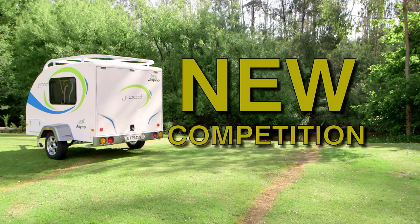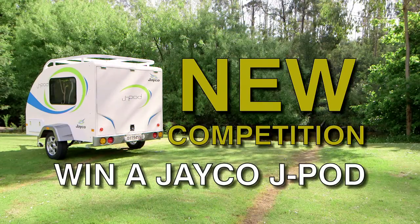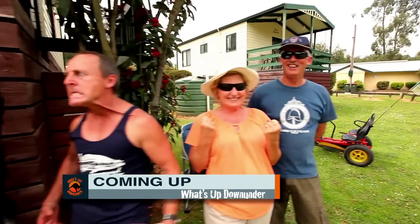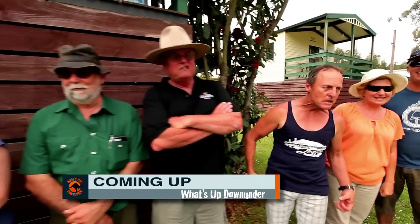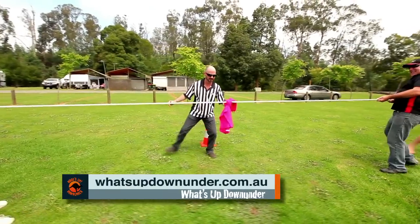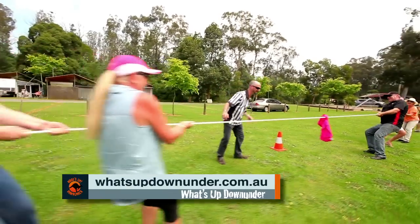Stay tuned to find out how you can win your very own Jayco Jaypod just by watching What's Up Down Under. Coming up after the break, we'll meet the rest of our convoy. And later in the show, our first of six challenges. Which team comes out on top? You'll just have to keep watching to find out.